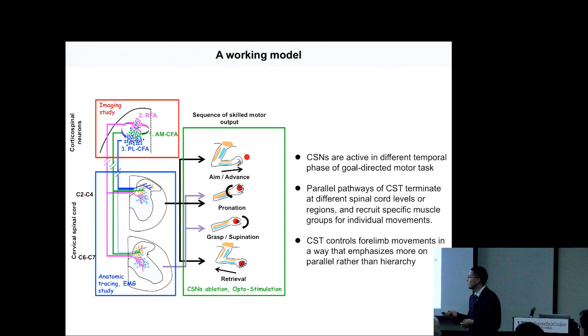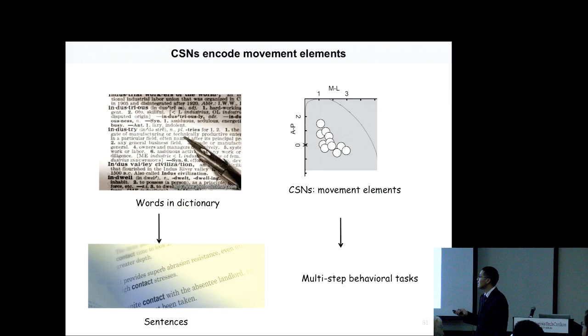In conclusion: the imaging study showed that CST cortical spinal neurons in different regions are active in different temporal phases of this goal-directed motor task. The anatomic tracing and imaging study showed that parallel pathways of CST terminate at different spinal cord levels and recruit specific muscle groups for individual movements. The CST ablation and stimulation study showed that CST controls forelimb movements in a way that emphasizes parallel rather than hierarchical organization, as stated in typical textbooks. Just like words in a dictionary can be rearranged to make a sentence, cortical spinal neurons encode different movement elements, and these can be reassembled to make multiple complex behaviors.